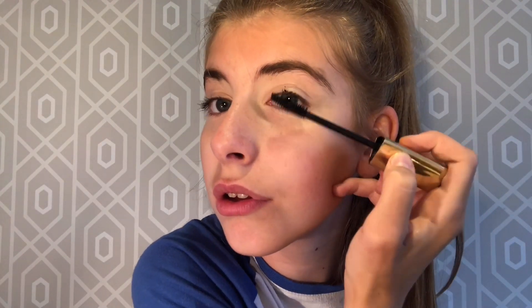The next thing I'll be using is the Caution Extreme Lash Mascara — this is actually my mum's and I am absolutely obsessed with it. I love how it's presented and everything about it. If you asked me what makeup I could not live without, this would be it — I could not live without mascara.